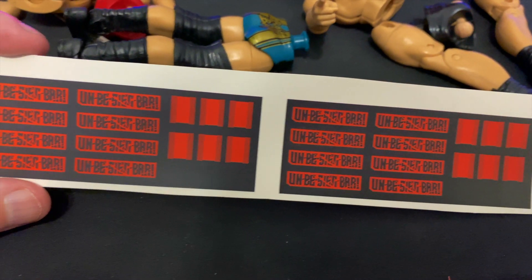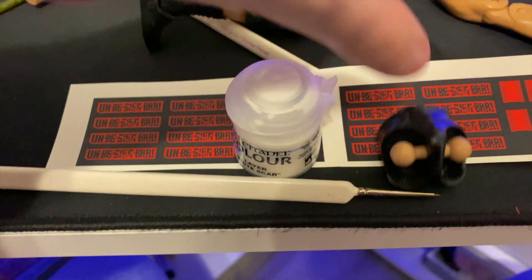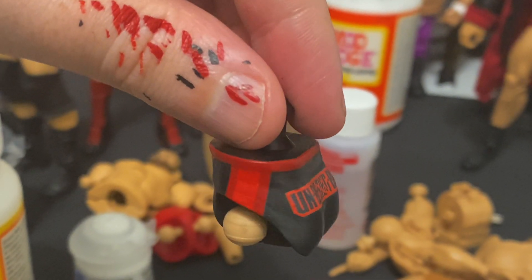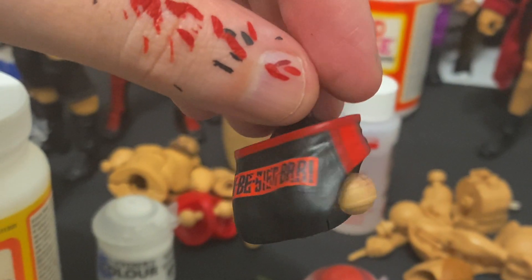I've created the decals in Photoshop and printed onto clear decal paper. All that's left for us to do is apply them. After laying down the decals, I've repainted the waistband and then sealed with a matte spray.